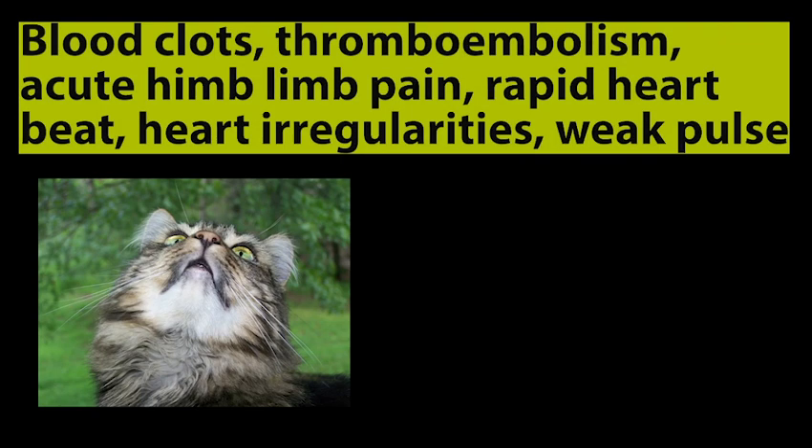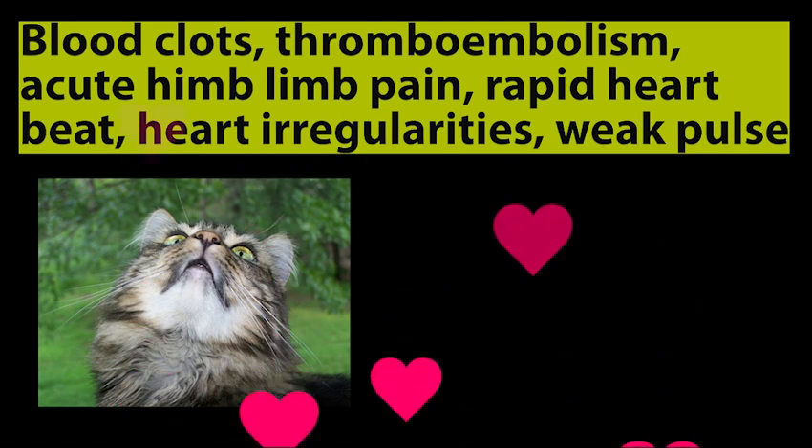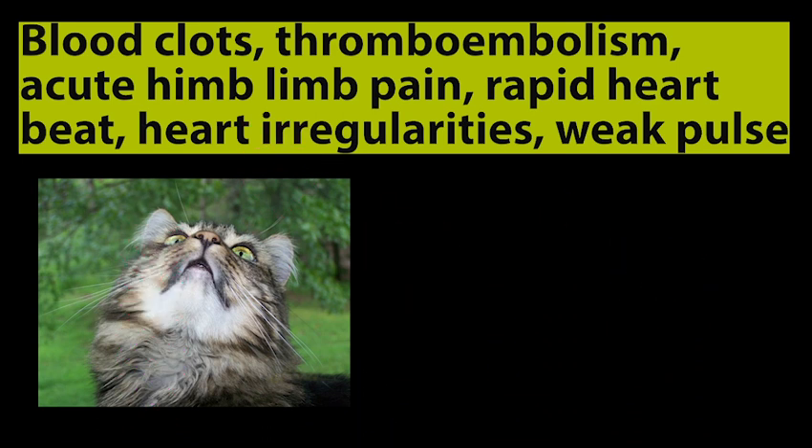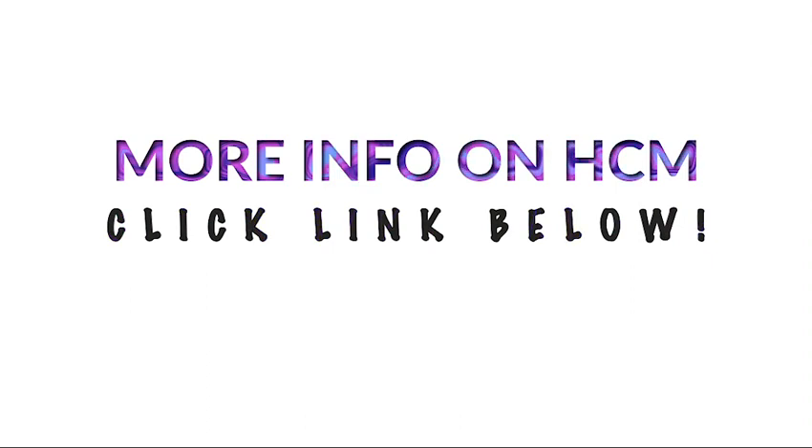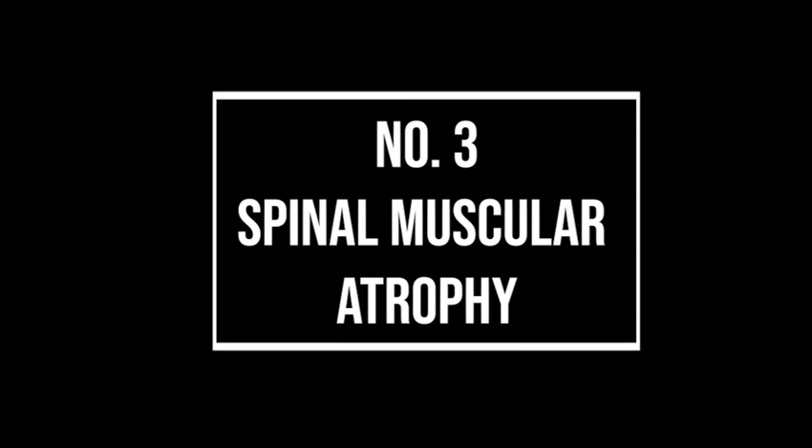The health conditions your Maine Coon cat may show if suffering from HCM include: firstly, blood clots in the heart; secondly, thromboembolism; thirdly, acute hind limb pain or paralysis; fourthly, a rapid heartbeat; fifthly, an irregular heartbeat — either too slow or too rapid; and finally, a weak pulse. If you're interested in learning more about HCM, click on the link in the description below.